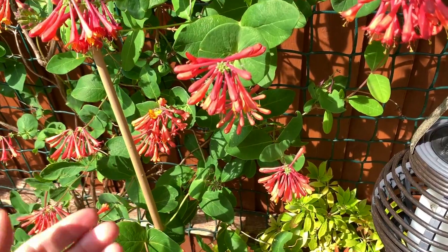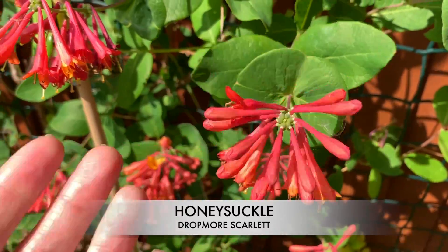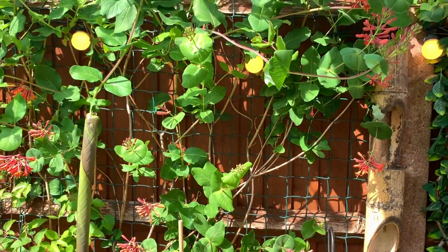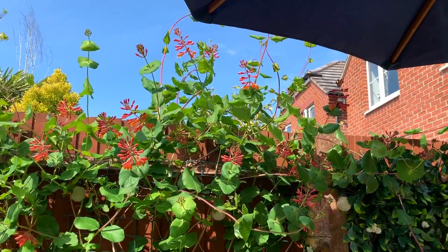I really love this honeysuckle — it's called Dropmore Scarlet. It flowers pretty much all summer. It has got a bit wild; I keep trimming it, but as you can see it's still a bit crazy.